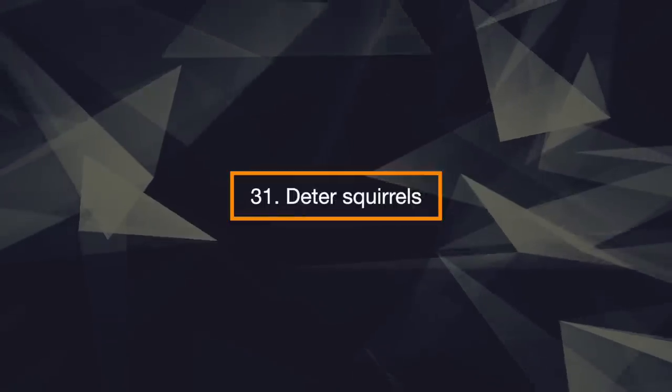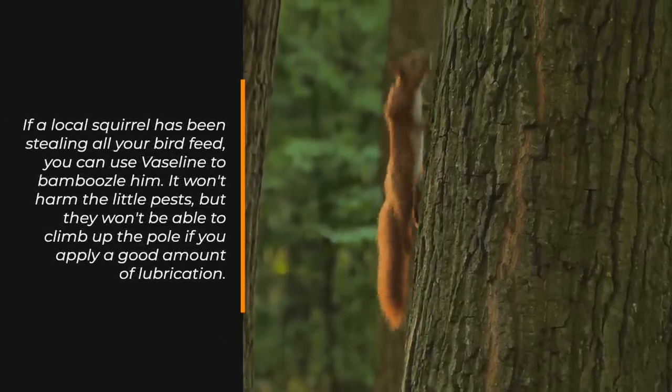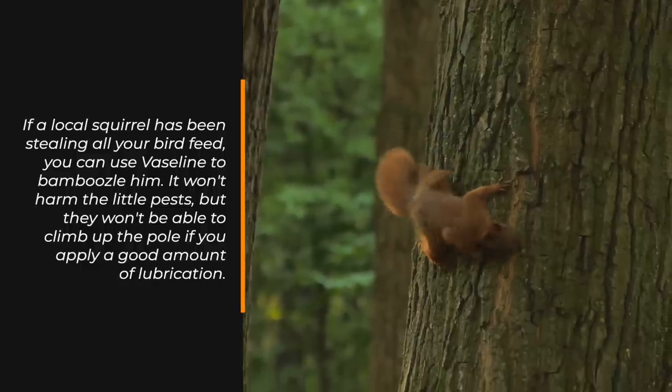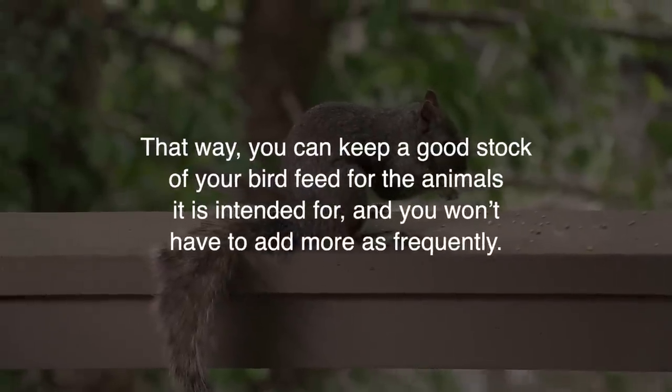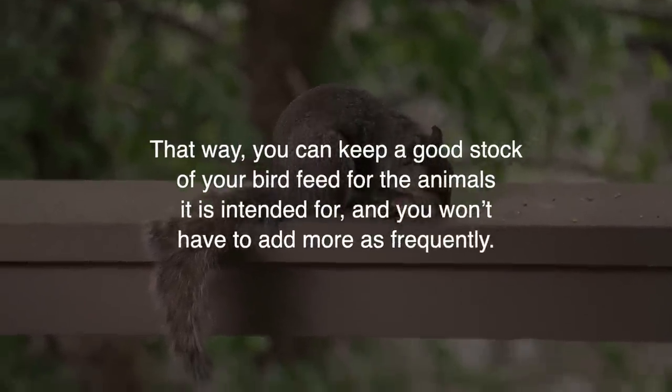31. Deter Squirrels. If a vocal squirrel has been stealing all your bird feed, you can use Vaseline to bamboozle him. It won't harm the little pest, but they won't be able to climb up the pole if you apply a good amount of lubrication. That way, you can keep a good stock of your bird feed for the animals it's intended for, and you won't have to add more as frequently.